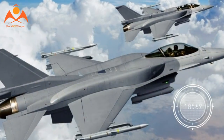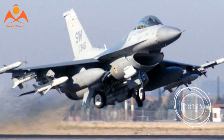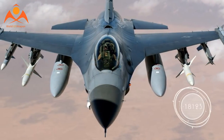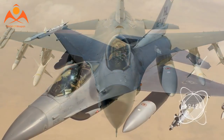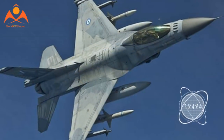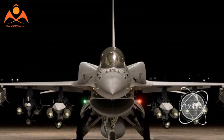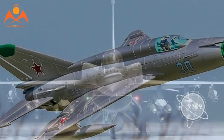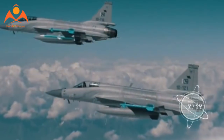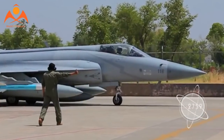Another key innovation during the development process was the inclusion of diverterless supersonic intakes on the JF-17 design. The design went through several iterations but is seen on current JF-17 production aircraft. In 2003, the first prototype took to the air. By 2006, the JF-17 was finalized and ready to enter serial production. It was formally adopted in 2007, and the first fully Pakistani-manufactured JF-17 was created in 2008.